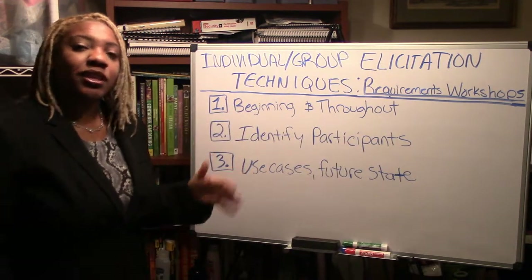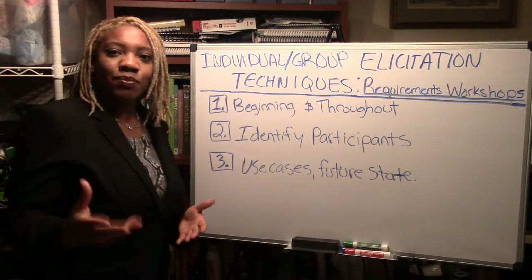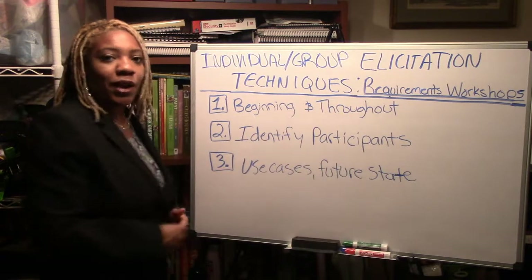They were used at the very beginning to get use cases. Where are you now? Where would you like to be? What's causing the problem? Where are the pains coming from? And you want to make sure you identify the participants rather well.